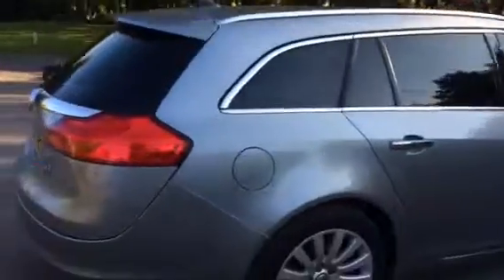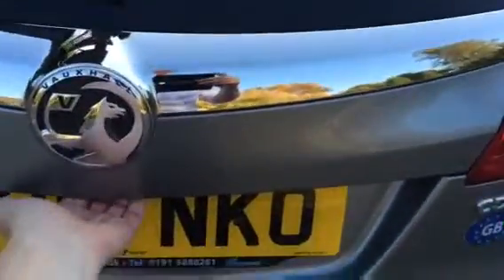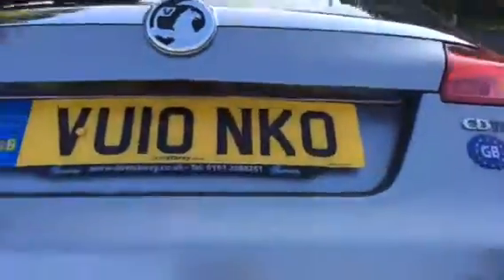Privacy glass, reverse parking sensors. It's also got the power boot — you can see the parcel shelf and boot area are very, very clean.